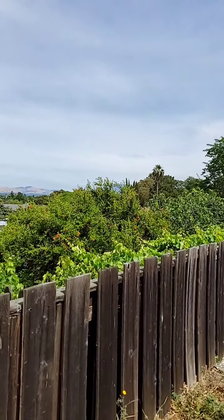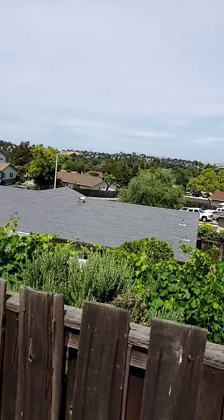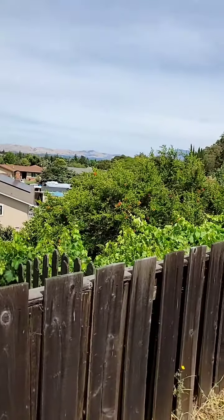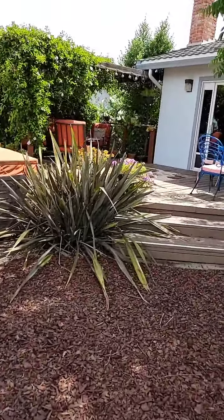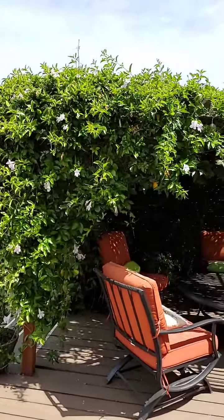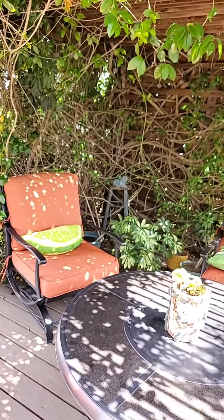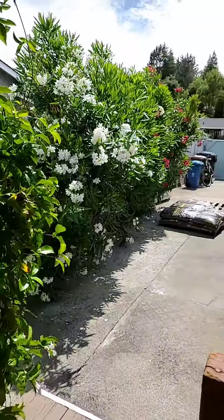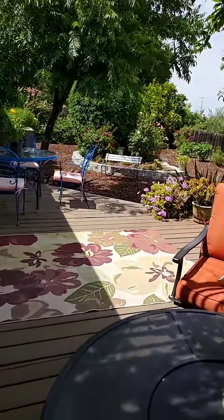Here is a view from the backyard. This is the gazebo — it is shady. It is nice to sit and have a cup of coffee or afternoon tea. And this house also has RV parking.